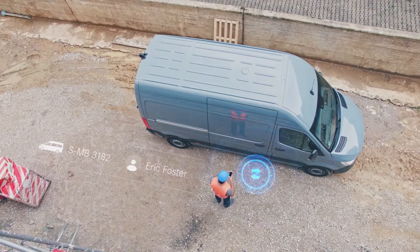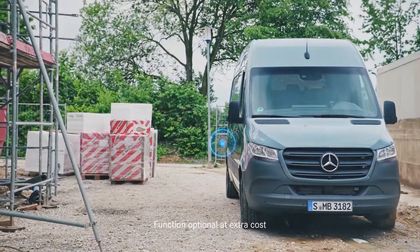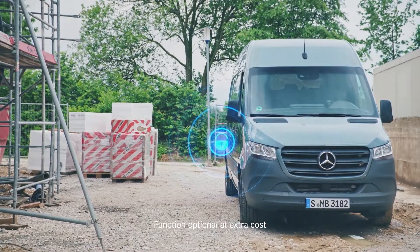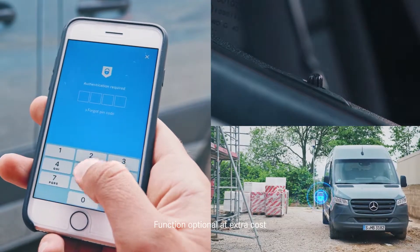When it comes to security, the system provides immediate notifications of suspected thefts. And remote vehicle access means Mercedes-Benz Sprinters can be locked and unlocked via the app from anywhere in the world.